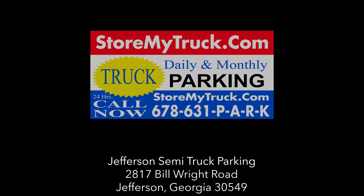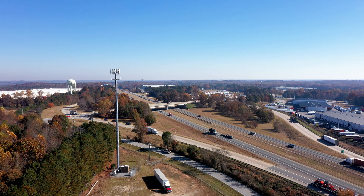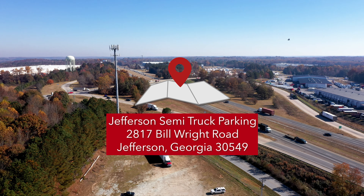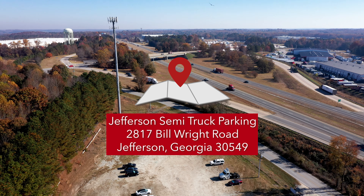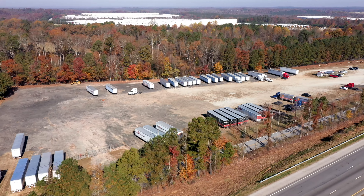Looking for truck parking in Jefferson, Georgia? Welcome to Jefferson Semi-Truck Parking, located at 2817 Bill Wright Road, Jefferson, Georgia. Located just off Interstate 85.